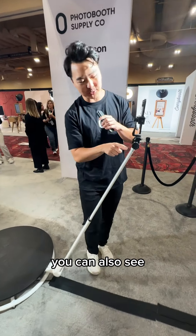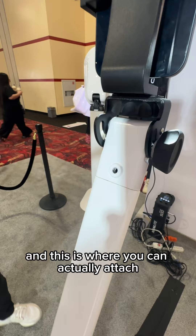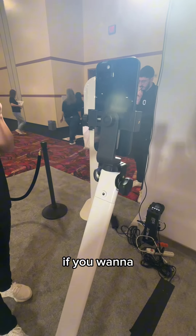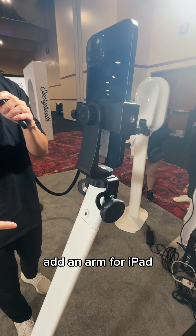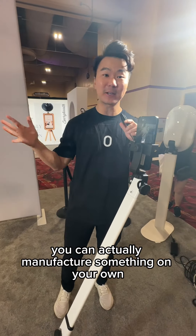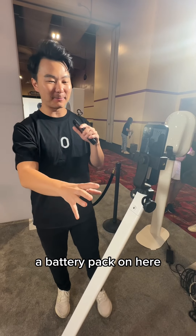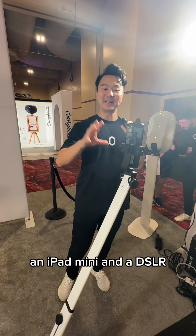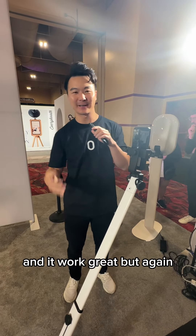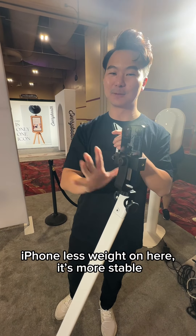You can also see these little threads here — this is where you can attach the accessory mount. It's a great way to add an arm for an iPad, put a battery pack on here, or anything else you can dream of. You can actually manufacture something on your own to build this out. I personally put a battery pack, an iPad mini, and a DSLR on here and it worked great, but again my personal preference is iPhone — less plate on here means it's more stable.